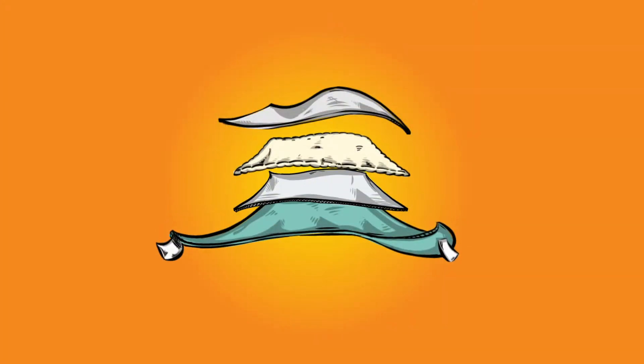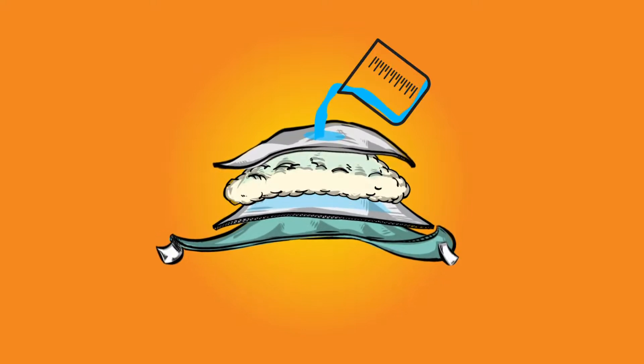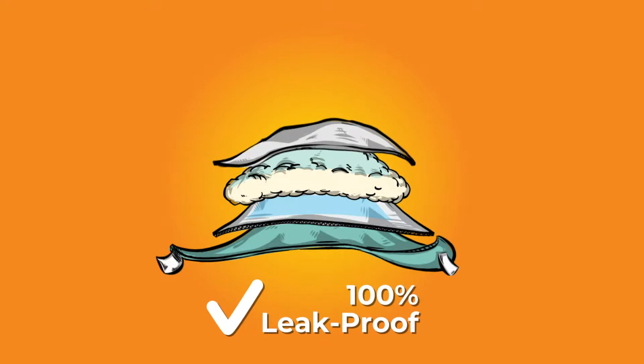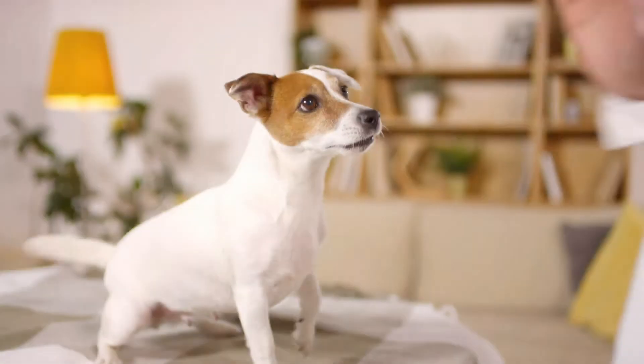What's our secret? WizSmart pads contain an exclusive blend of thick fluff material, natural fiber, and super absorbent gel. That means they soak up moisture better than any other pee pad. Plus they trap liquid and odor faster. WizSmart pads are 100% leak-proof and offer 24-hour protection, guaranteeing dry paws.